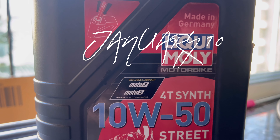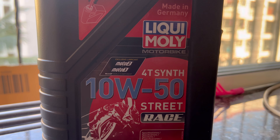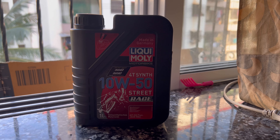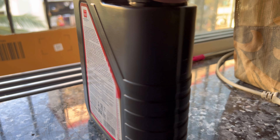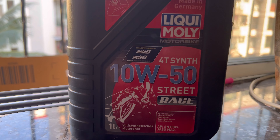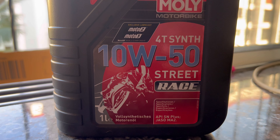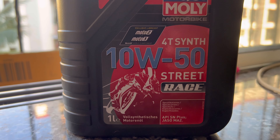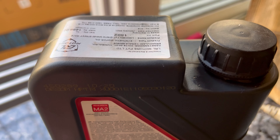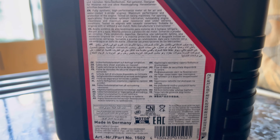Hello guys, I am quite excited — you can see Liqui Moly 10W50 here. I ordered it to replace the stock engine oil. I got four liters. It is Jasso MA2, APNS plus, 4T, and fully synthetic. The last time I used Liqui Moly was with my Desert Storm, about four years ago, so I am quite excited to use it now.